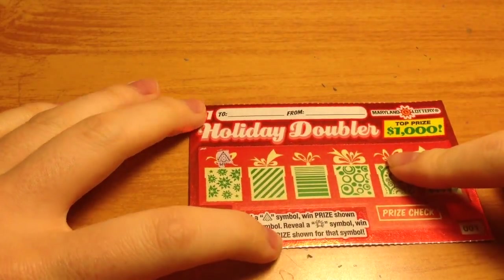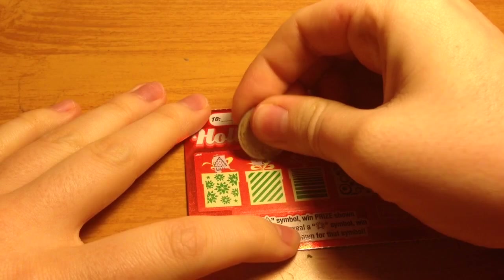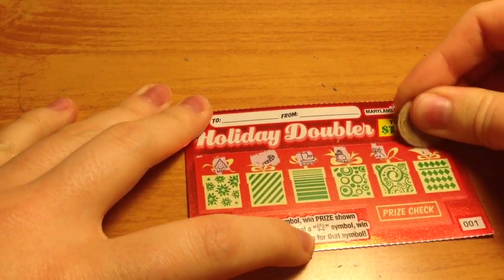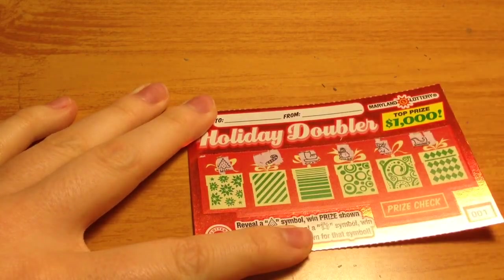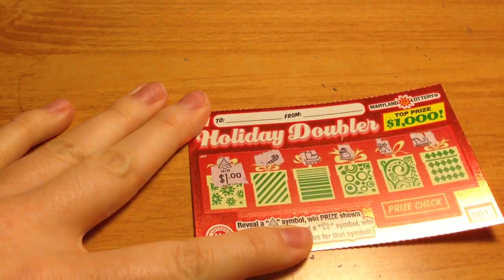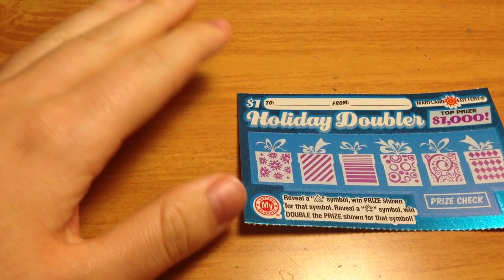Okay, very first one, we have a winner! Let's see what the prize is here. Looks like we already have a $1 winner. Let's move on to ticket number 2.